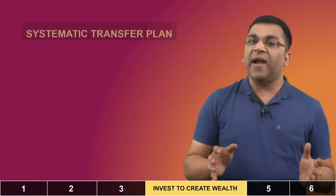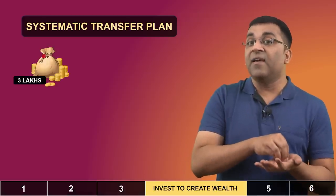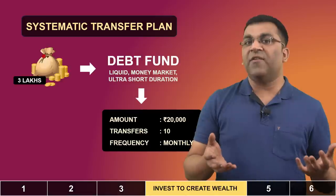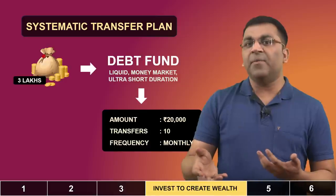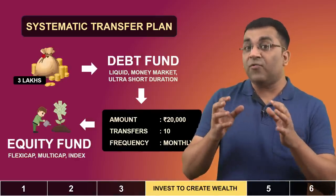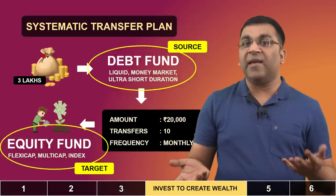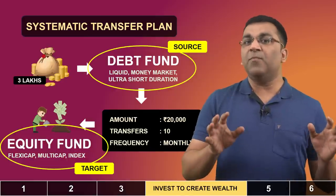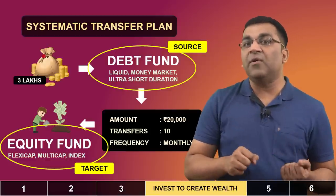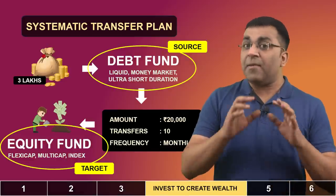Beyond lump sum, there is of course the systematic investment route — the ideal approach being a Systematic Transfer Plan or STP. How this works is that you take the bonus of say 3 lakhs, invest it in a debt fund (preferably a liquid fund, money market, ultra short or low duration fund), then define the amount, number of transfers, and frequency — for example, 20,000 rupees per month for 10 transactions. Every month, 20,000 rupees will be transferred from the source debt fund to a target equity fund like a flexi cap, large cap or index fund. Instead of putting the entire bonus into equities in one shot and exposing yourself to timing risk, you slowly transfer the money towards equities systematically while the debt fund gives better returns than a savings account. I'm a big fan of this approach.